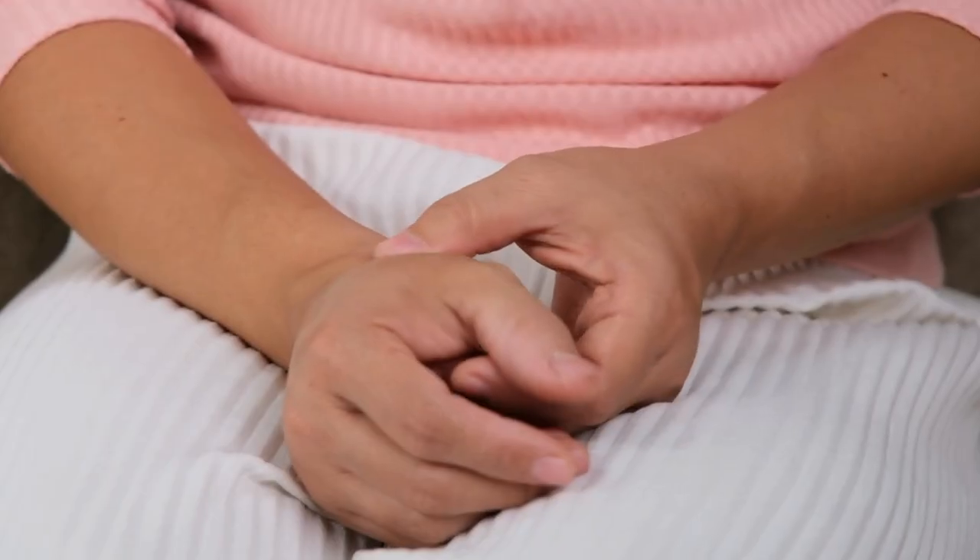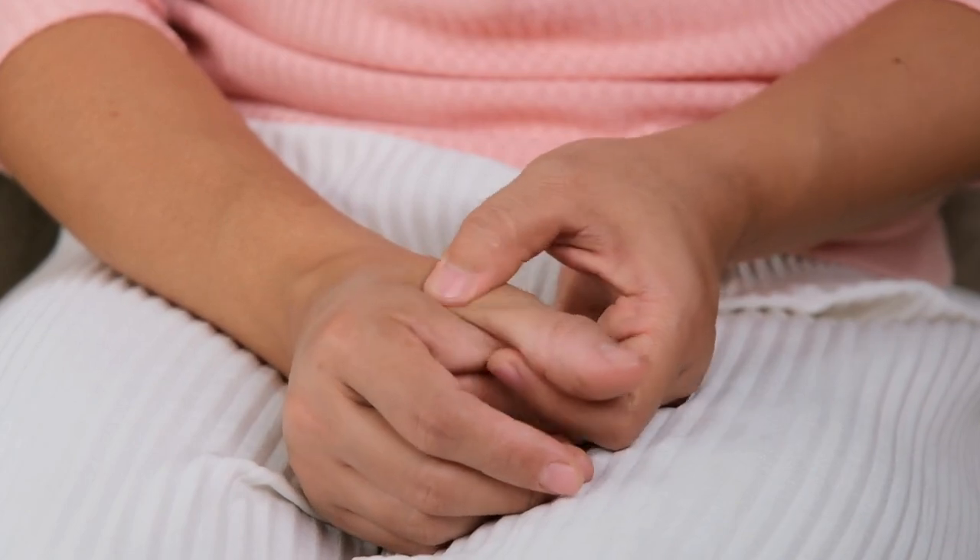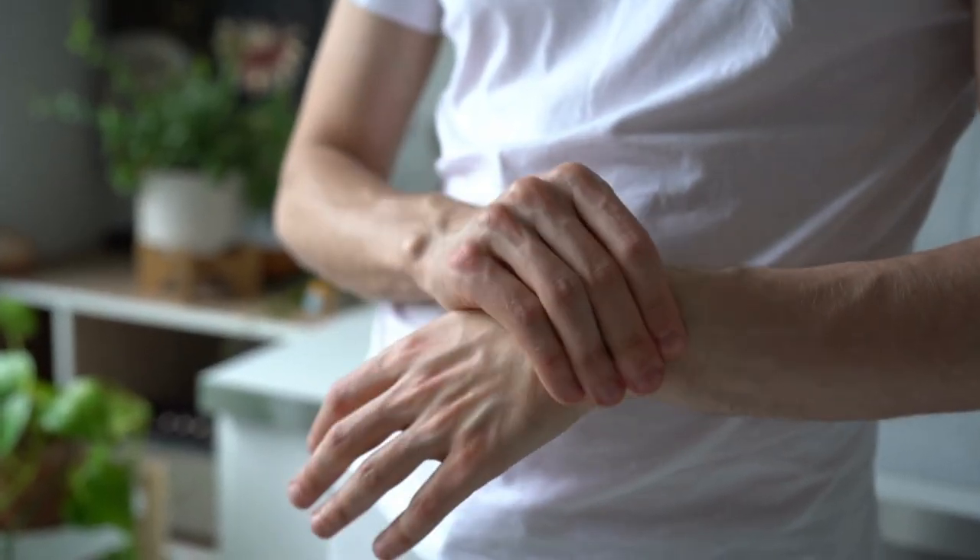Despite it being a very small joint, symptoms can be debilitating. It can restrict thumb movement, cause weakness and instability of the thumb, and reduce pinch and grip strength.